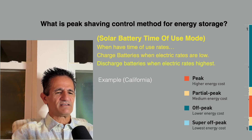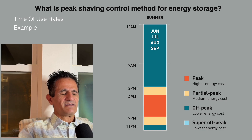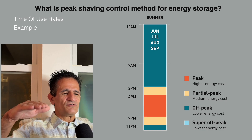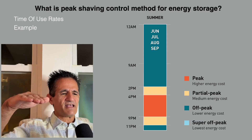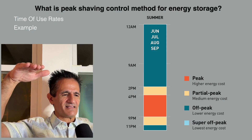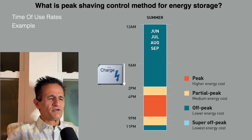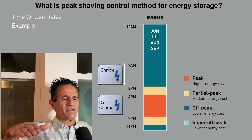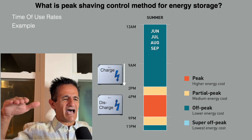Here's an example of time-of-use rates from a California utility for summer. From 12 to 2 p.m. it's off-peak (low rates), from 2 to 4 it's partial peak (higher rates), and from 4 to 9 p.m. it's peak — the highest electric cost. You want to avoid those highest costs. So you charge your battery from around 9 a.m. to 2 p.m. with your solar and run your home off the grid when rates are low, then at 4 p.m. you discharge your battery and run your home from it to avoid paying those peak rates.